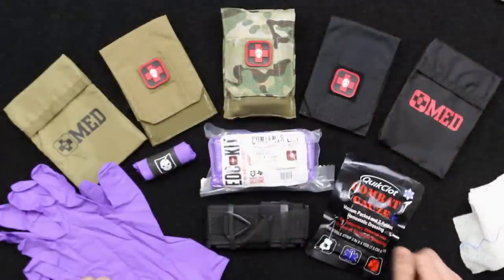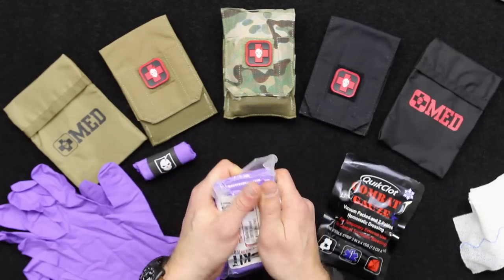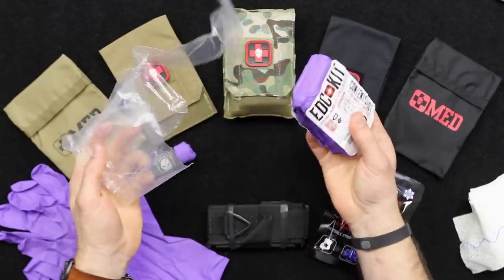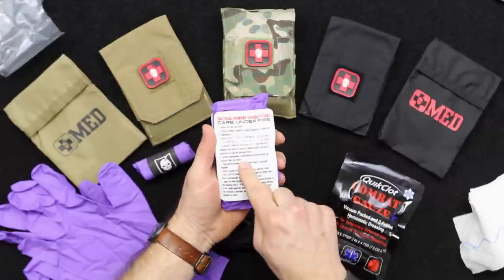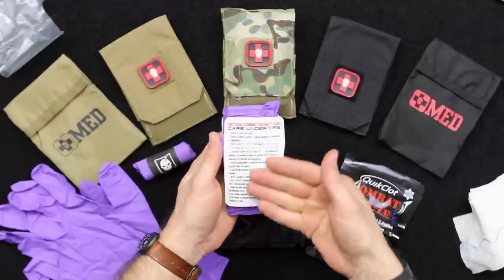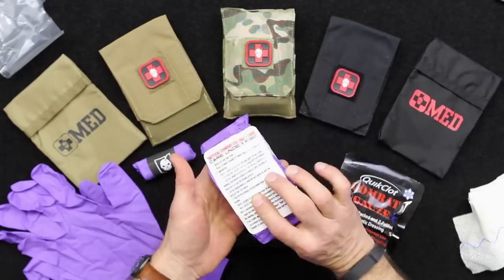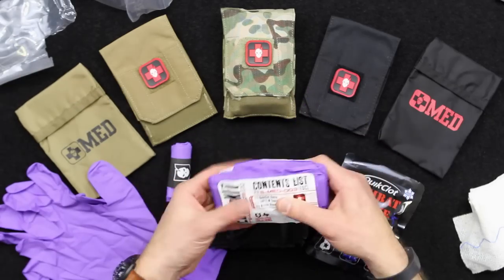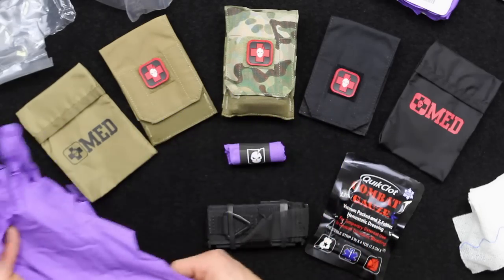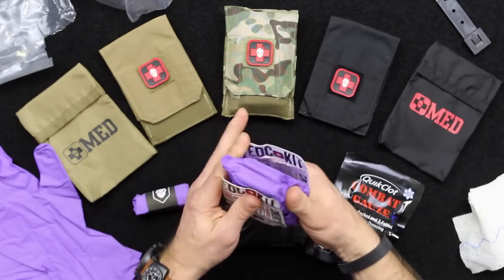Let's take a look at the EDC kit to start with. We've got the pocket-size vacuum sealed kit in a very heavy-duty poly bag. It's got a slit in the back primed for opening. On the back side you'll also find the tactical combat casualty care guidelines — specifically the care-under-fire stage — printed on the back. With the see-through bags it's very easy to see those even while the kit is still vacuum sealed. Inside we've got a pair of nitrile non-latex gloves rolled up, packed loose so they're easy to access when the kit is opened.